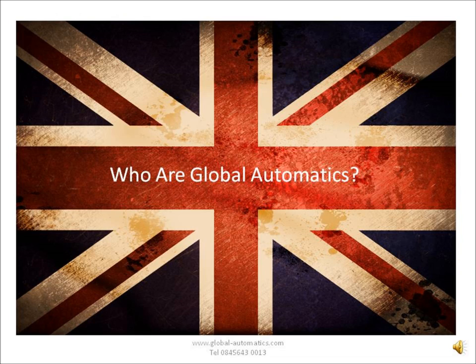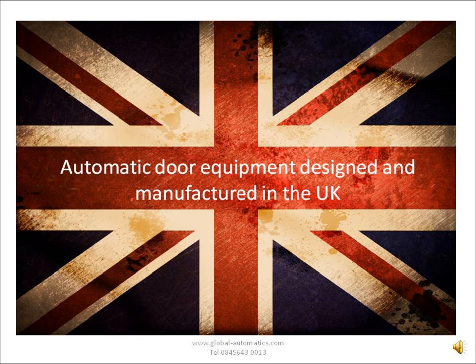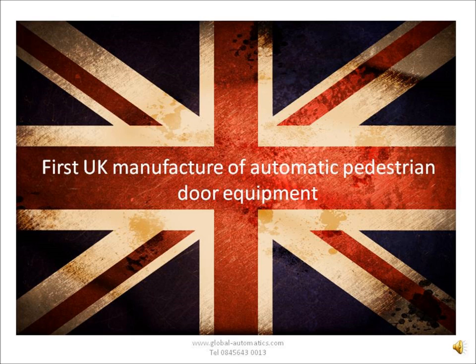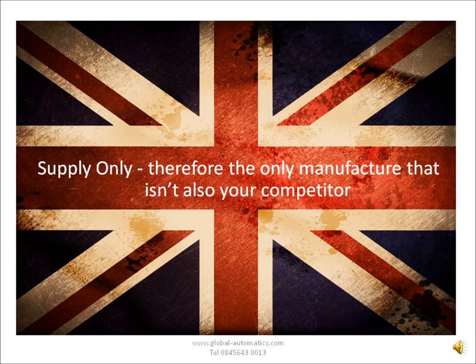We put this together just to show you a little bit about what we can offer you as a company. Who are we? Well, Global Automatics manufacture automatic door equipment right here in the UK. We've been established for over five years now and we currently sell over 3,000 pieces of equipment a year to the UK industries.